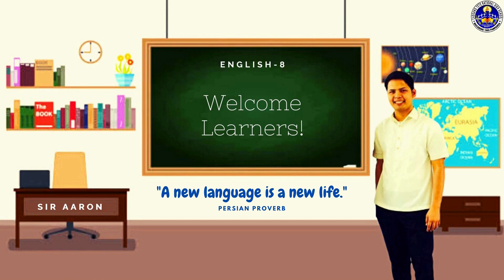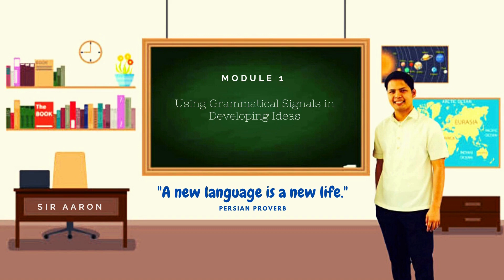In this learning session, all you need to do is sit and watch as we gradually unfold all the learning tasks which you will surely enjoy while learning at the same time. Module 1 has something to do with using grammatical signals in developing ideas.